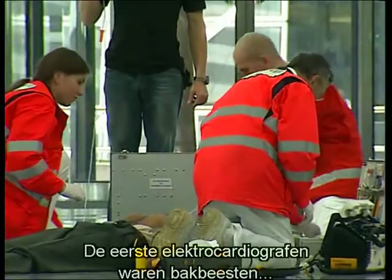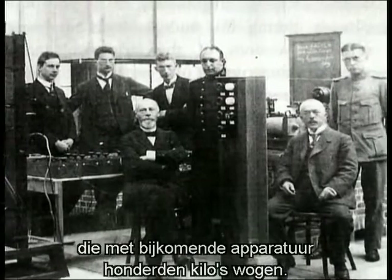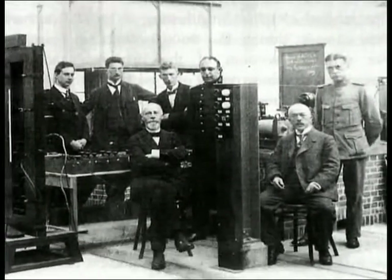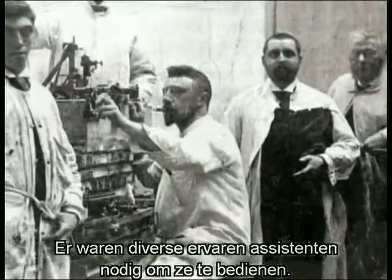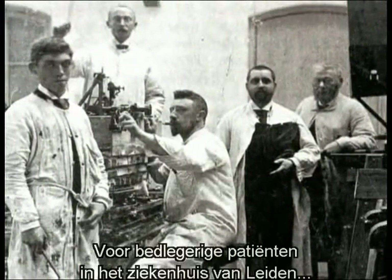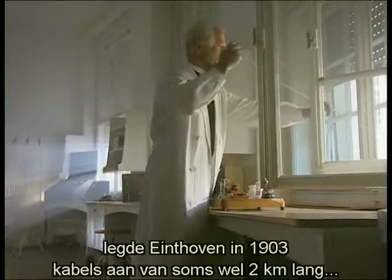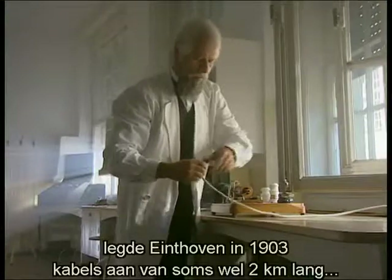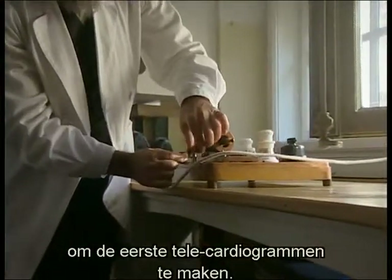The first electrocardiographs were almost room-sized and together with the auxiliary equipment weighed several hundred kilograms. It took several technically experienced assistants to operate them. In order to monitor bedridden patients in Leiden hospital from his laboratory, in 1903 Eindhoven laid electrical cables up to two kilometres long to produce the first telecardiograms.